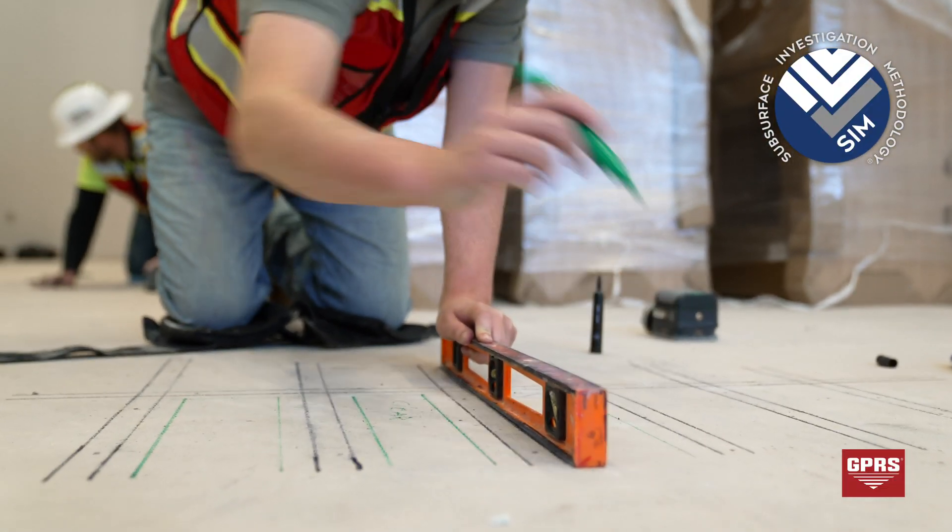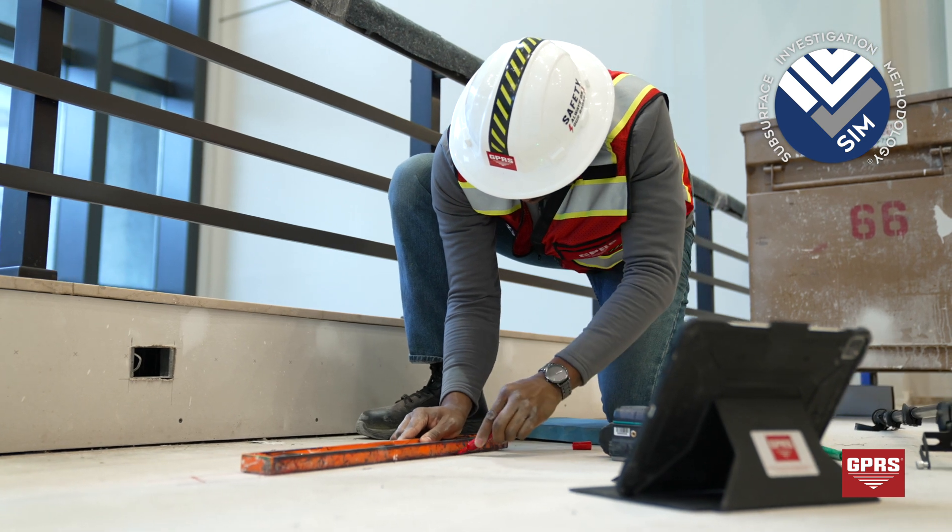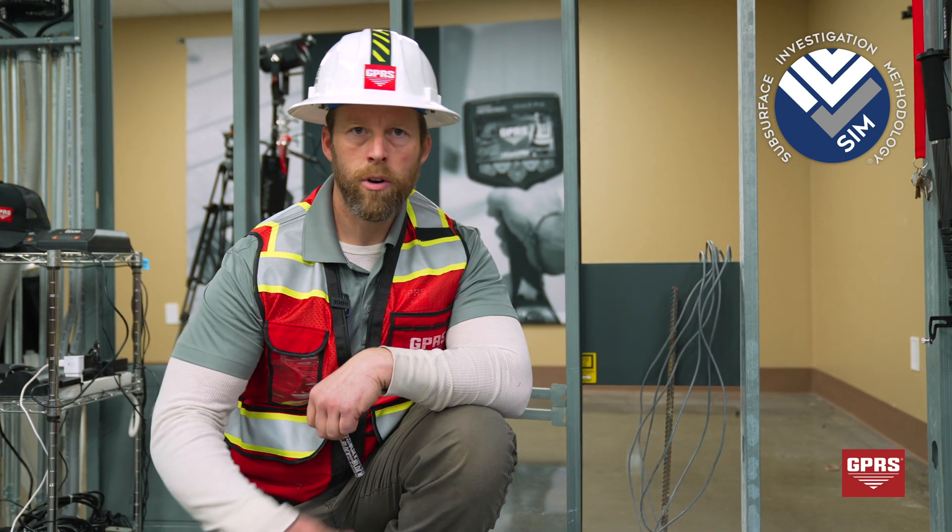They're confident in using their tools, and the SIM process means there's a standard of training that all of us have gone through — giving the customer a lot of confidence in the product we're ultimately creating. It's a repeatable methodology that we use every job site, every time, always.